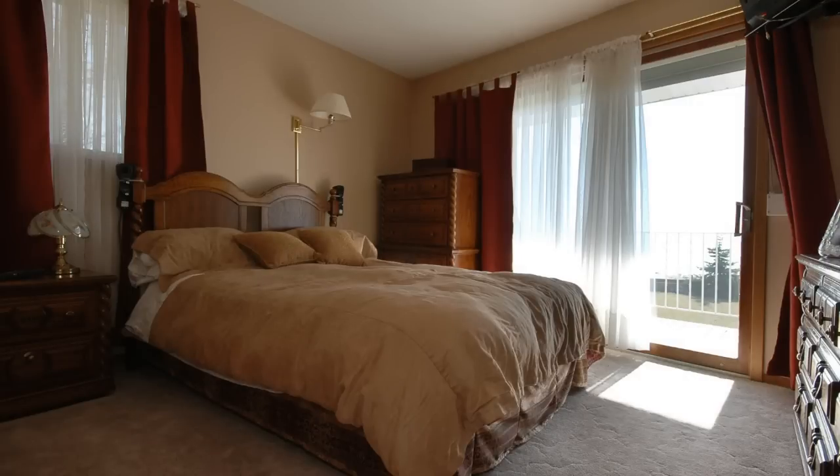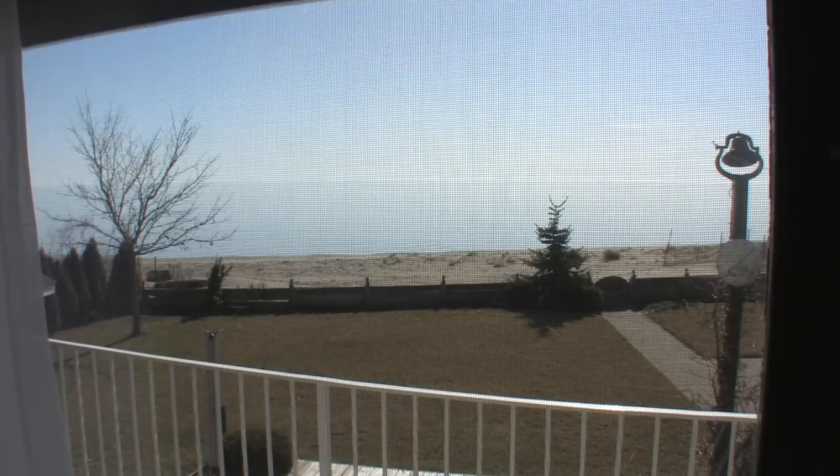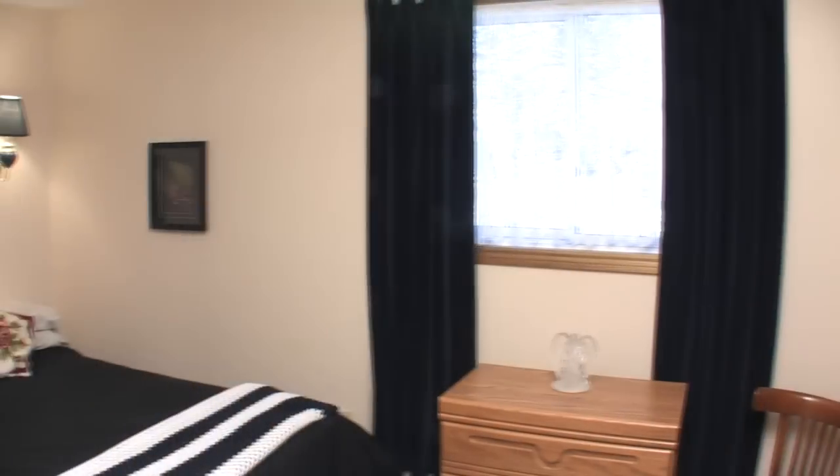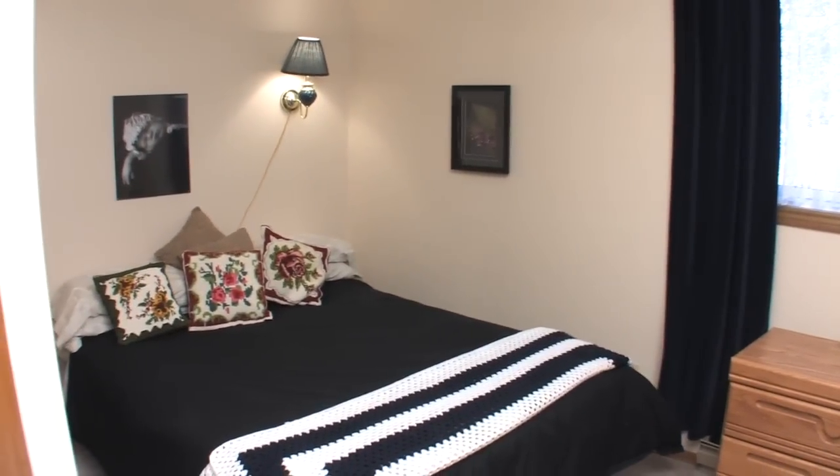The bedroom wing is a separate area — roll up the shade to another incredible view at the master bedroom walkout. Two more bedrooms and the complete bath are down the hall.